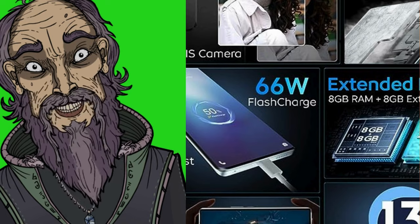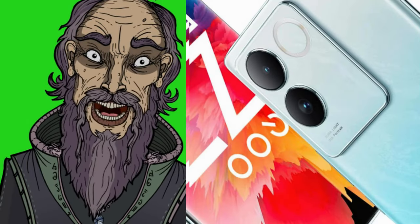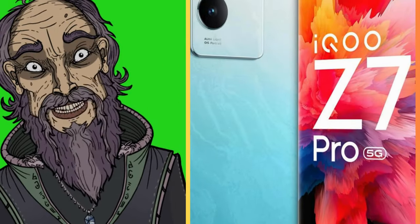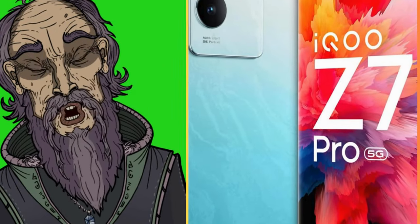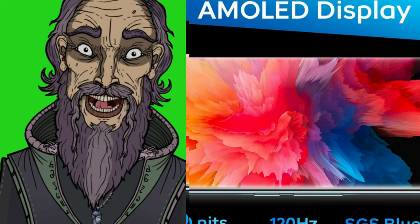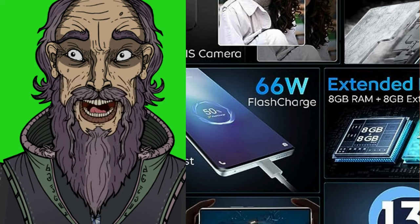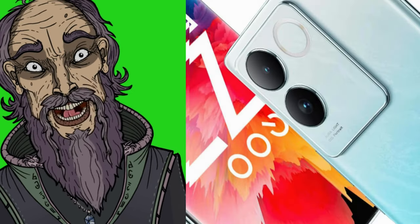3D curved Super AMOLED display, 6.78 inches screen size, 93.3% screen-to-body ratio, 120Hz refresh rate, AMOLED FHD+ with 1.07 billion colors, 1300 nits peak local brightness. Slimmest phone with just 7.36mm thickness and a premium AG matte glass finish.